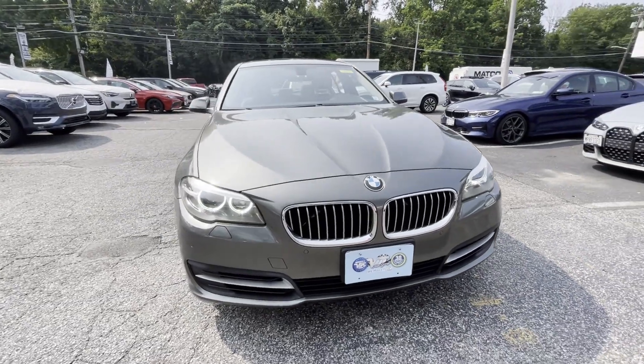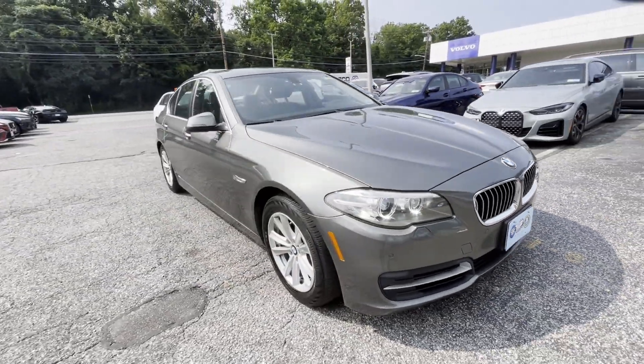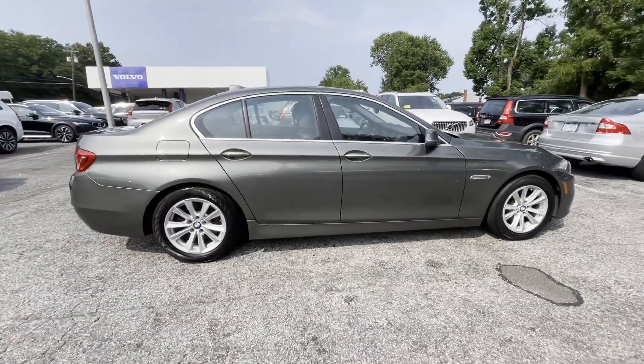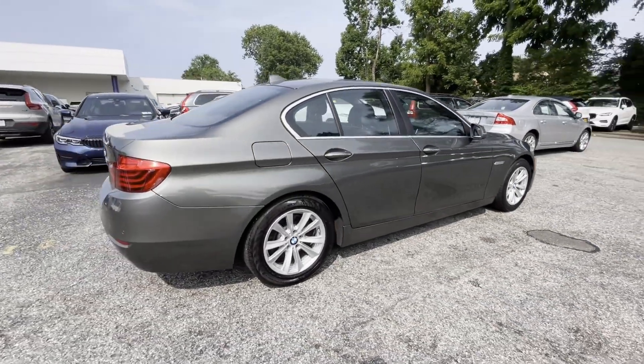2014 BMW 5 Series with less than 69,000 miles on the odometer. This sedan combines safety and comfort with style and performance.